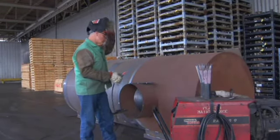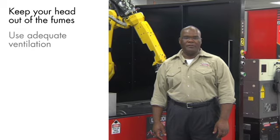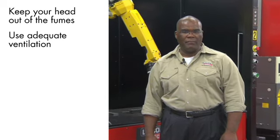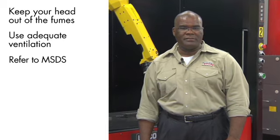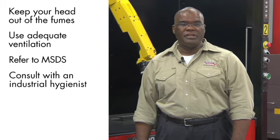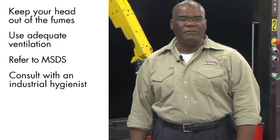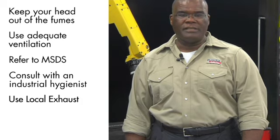What did we learn in this module? Keep your head out of the fumes. Use adequate ventilation to keep welding fumes from entering your breathing area. The potential health effects of compounds in the electrode or flux are printed in the MSDS. To evaluate a worker's exposure, consult an industrial hygienist to measure your exposure to welding fumes and gases. Some products have enough of a compound that special ventilation like local exhaust is necessary.